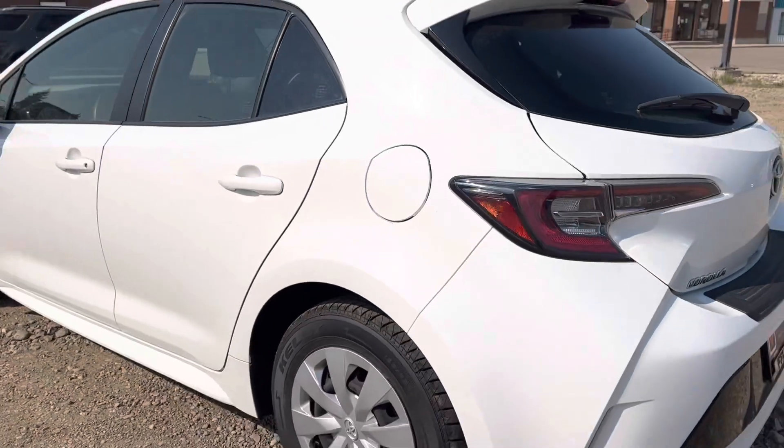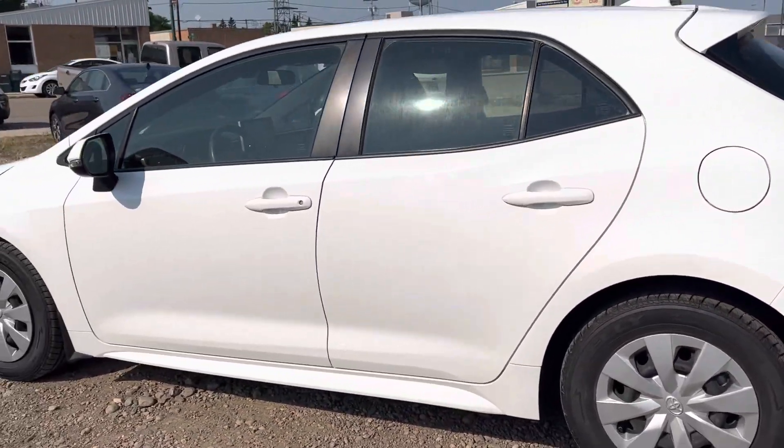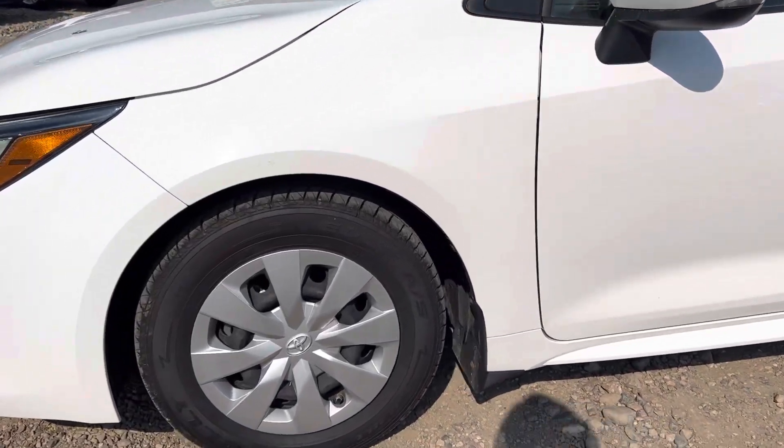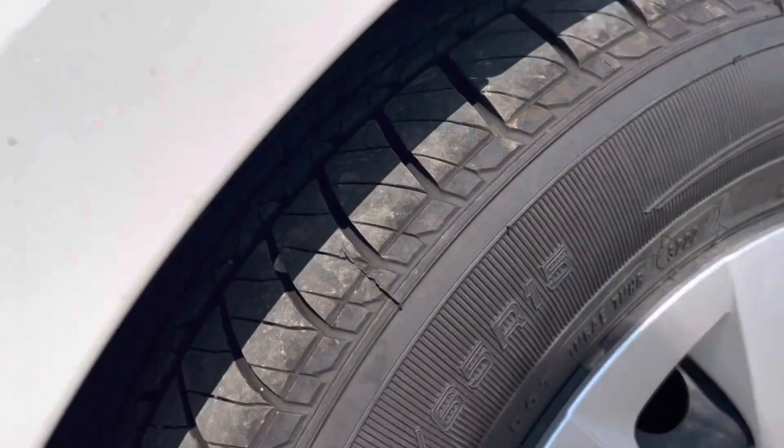Coming around on the other side, looks really good. No damages on here that I can see, no dents or anything like that. Tires look good as well.